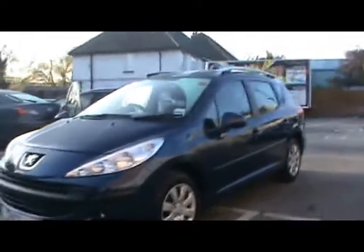Welcome to Imperial Cars. We have a 2008 Peugeot 207 SW. I'll take you for a quick tour around the car to highlight some features and to try and give you an idea of the condition as well.